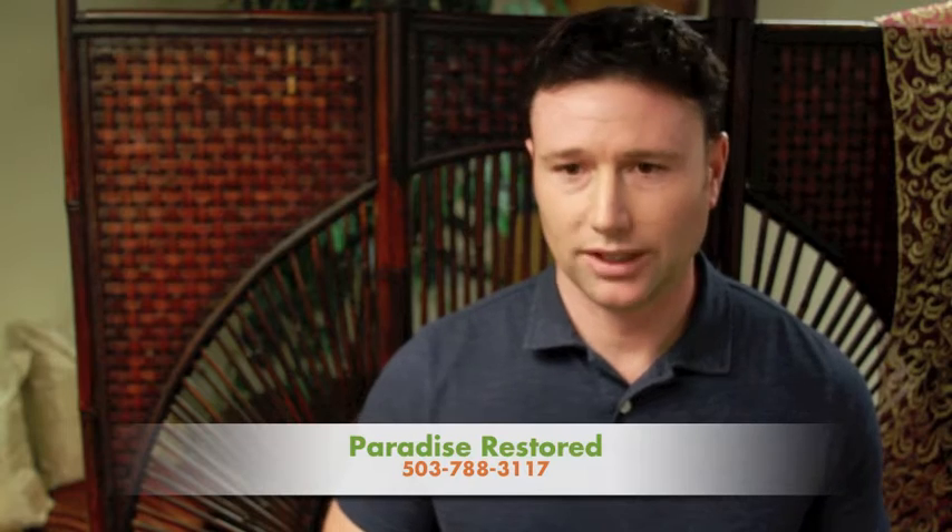We have a website, paradiserestored.com, and our telephone is 503-788-3117. We are really excited to be a part of the Yard Garden and Patio Show this year. It seems like this is going to be a really exciting theme — the Seven Gardens of the World — and we're happy to be a part of that. Come check us out, check out all the gardens, bring your family, and have a lot of fun at the Yard Garden and Patio Show this year.